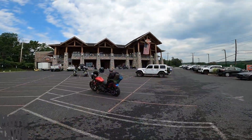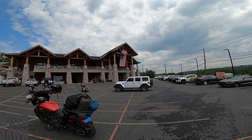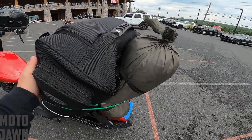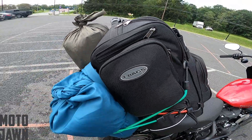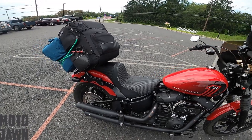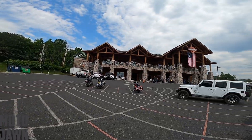All right guys, so we just pulled up to Pocono Mountain Harley-Davidson. This is my first time here. Pretty excited to go in and take a look. Of course, we've got the Street Bob here — one final look at the setup, it's held up well. Just left the campsite over here to the Harley-Davidson dealer. We are going to go into Pocono Mountain Harley-Davidson and check it out — let's see what they've got going on inside.